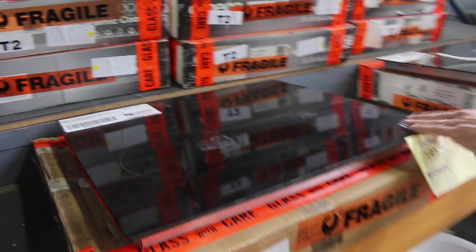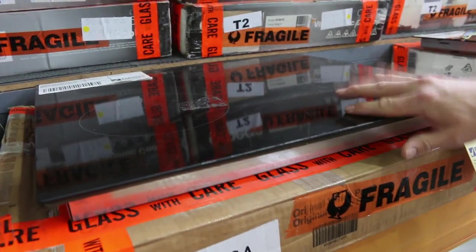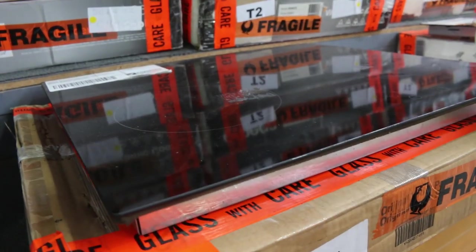Lots of cooktops — beautiful Omega cooktop there. I've got plenty of those in boxes — the touch control, $600 wide, three months factory warranty. You're going to be about $150 on those.